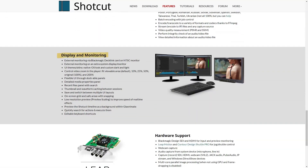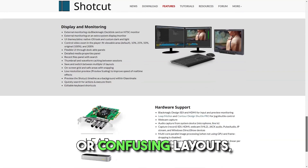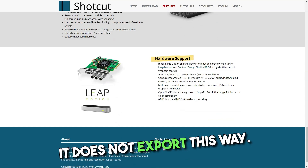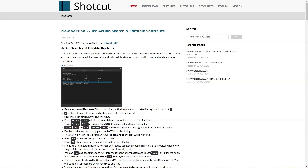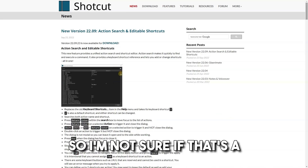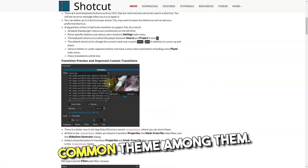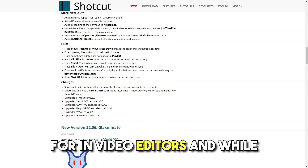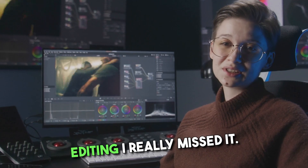Cons. We found ourselves routinely having to work around some clipped windows, truncated menu text or confusing layouts, namely the export window. However, it does not export this way. I have no experience with other video editors, so I'm not sure if that's a common theme among them. It lacks some surprising functionality that makes it frustrating to use. This is a feature I look for in video editors and while editing I really missed it.